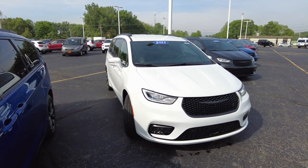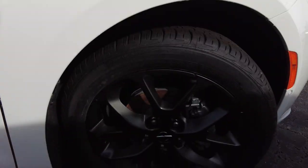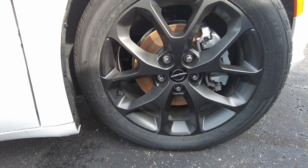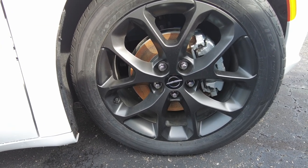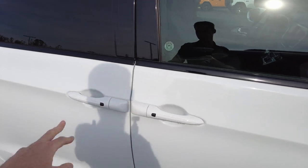I drive one that has that and it's definitely alerted me a number of times, so for the distracted drivers like me, that's very nice. 20-inch wheels here, all-season tires. These are painted wheels and I like the color — it's a darker color so it's not going to show that brake dust and dirt as bad. Four-wheel disc brakes. Painted-to-match mirrors and door handles.